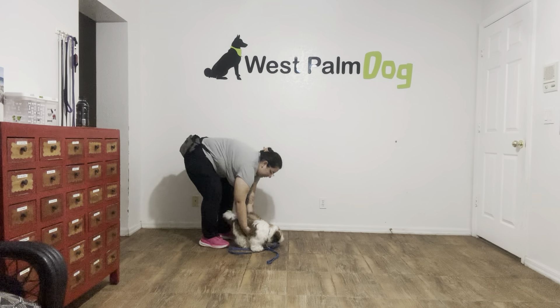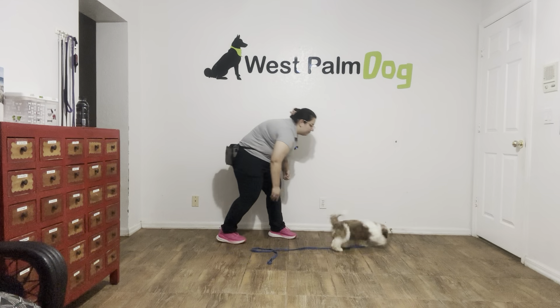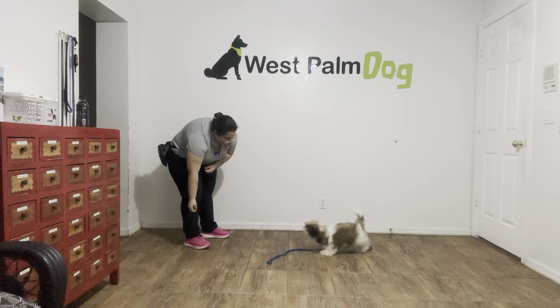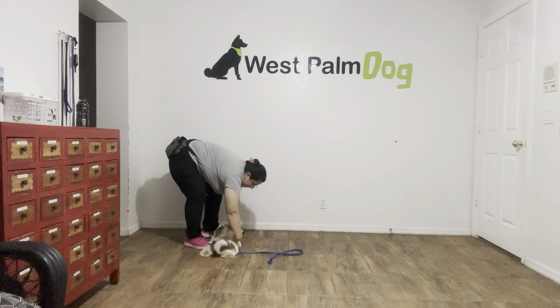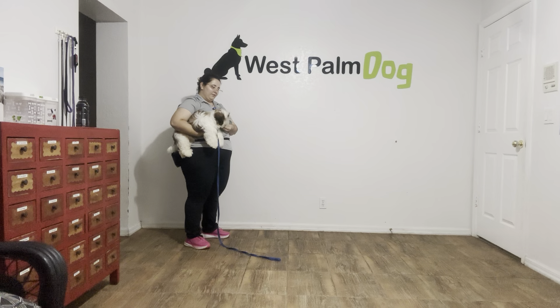All right, now we're going to lower him and do that again. Bachi, come! Yes! Once again, holding that food out, scooping him up. Yes! Really nice.